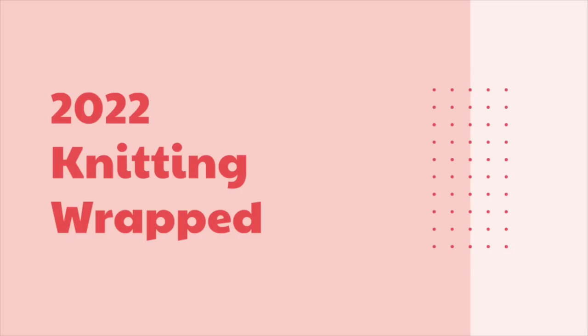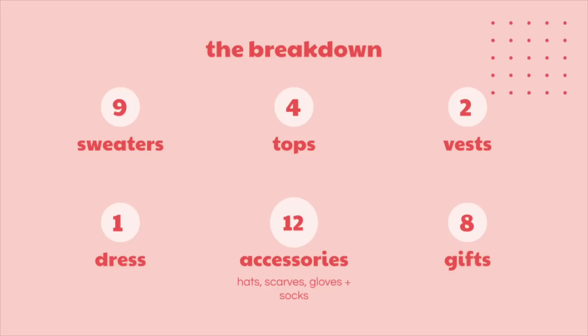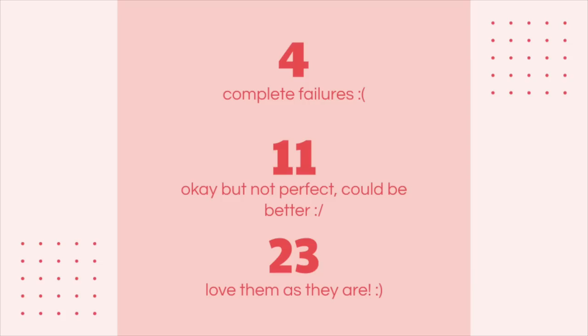Welcome to my 2022 knitting wrapped. I'm going to walk you through some quick stats about the projects I worked on this year. In 2022, I completed 38 knitting projects: nine sweaters, four tops, two vests, one dress, 12 accessories, and eight gifts. Of those 38 projects, four are complete fails — they're either getting frogged, given away, or just things I'm not going to use. 11 are pretty good and I wear them, but there are a few things I would change. 23 I really like just as they are.